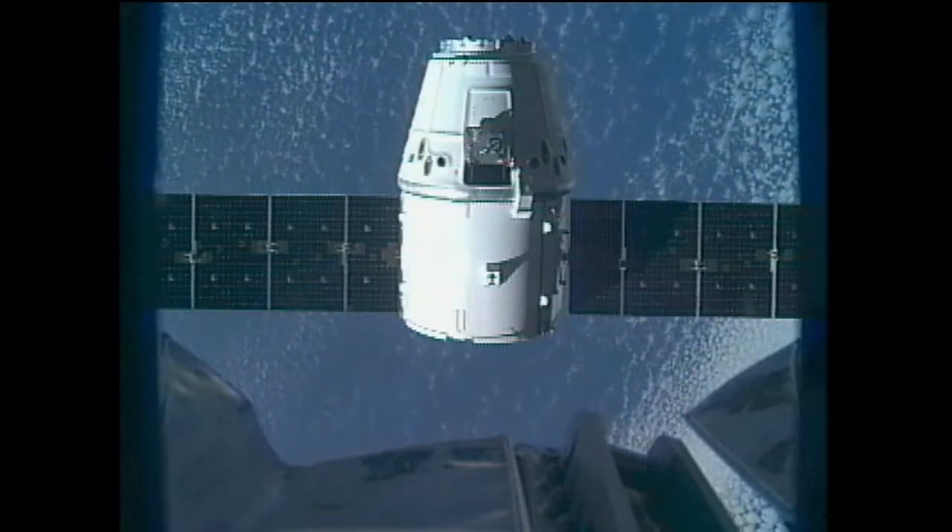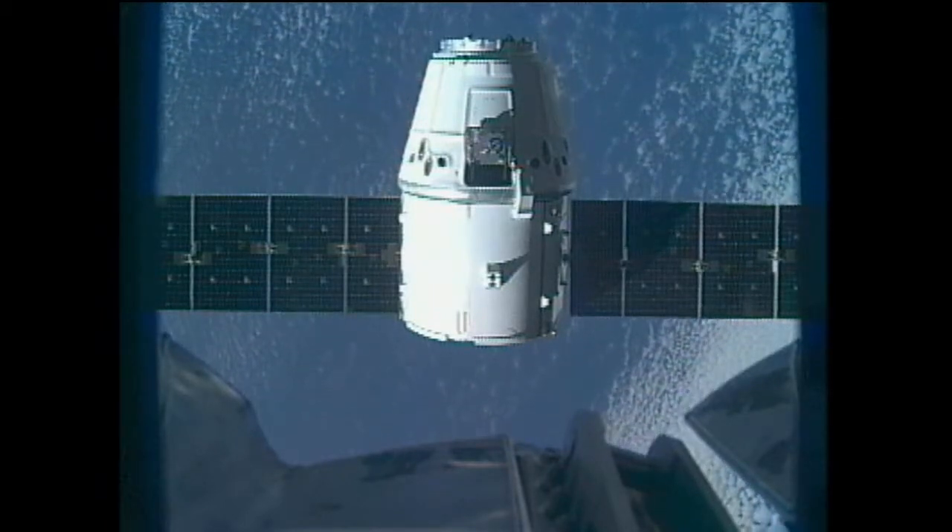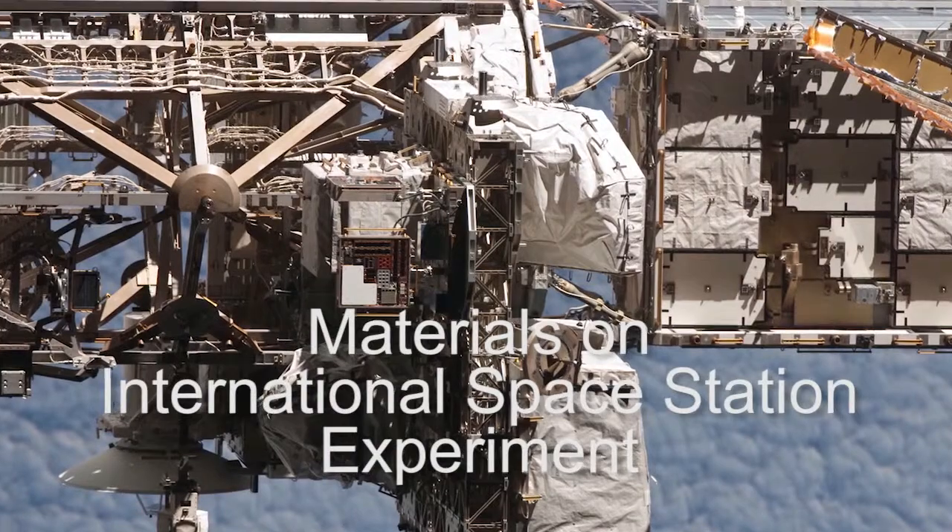The coating that's on the trunk of the Dragon, the nice white coating that you see as it comes into the dock with the space station, that coating was qualified on the MISSE 1 and 2 flights. MISSE stands for Materials on International Space Station Experiment.